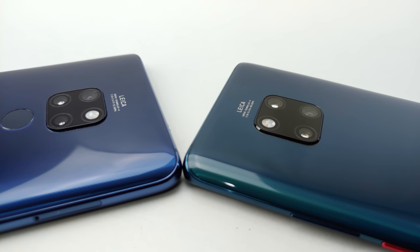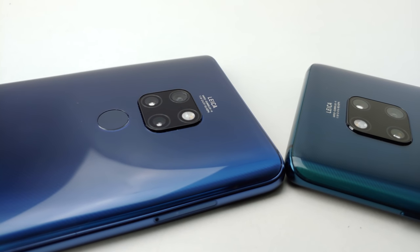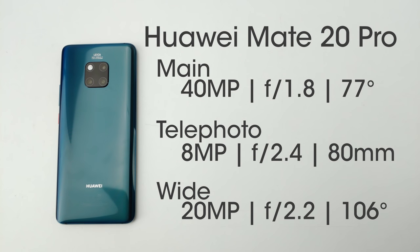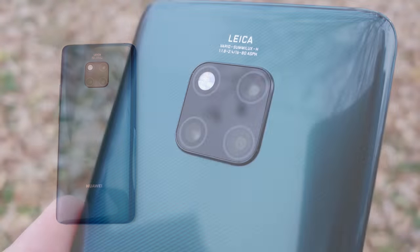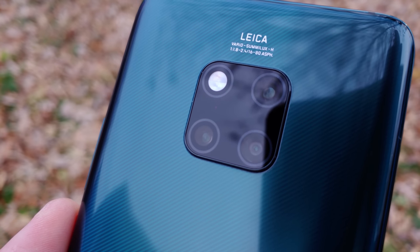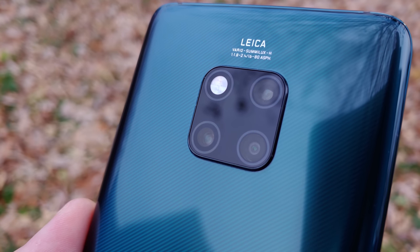This new ultra-wide-angle RGB camera replaces the monochrome camera from other Huawei flagship phones and is also present on the Mate 20 Pro. However, on the Mate 20 Pro, that sensor has been upgraded to 20 megapixels behind an even wider 106-degree f/2.2 lens. The Mate 20 Pro's secondary telephoto camera is an 8-megapixel one, just like the Mate 20, but the Pro's telephoto lens is an upgraded 80mm f/2.4 lens — equivalent to 3x optical zoom. That main sensor is the same amazing 40-megapixel sensor from the P20 Pro, which sits behind a 77-degree angle f/1.8 lens.